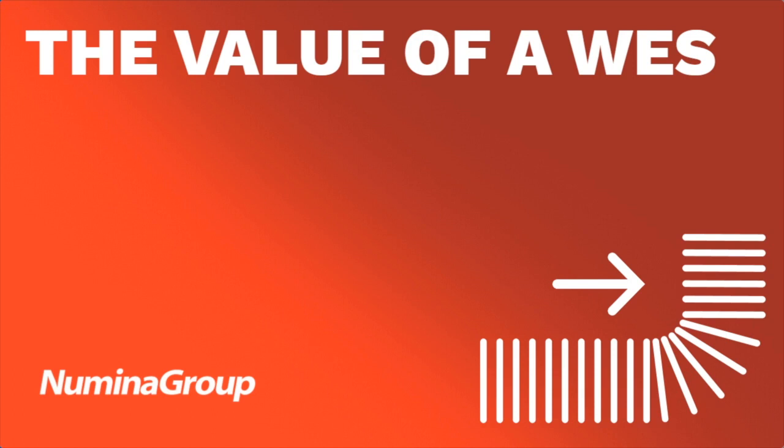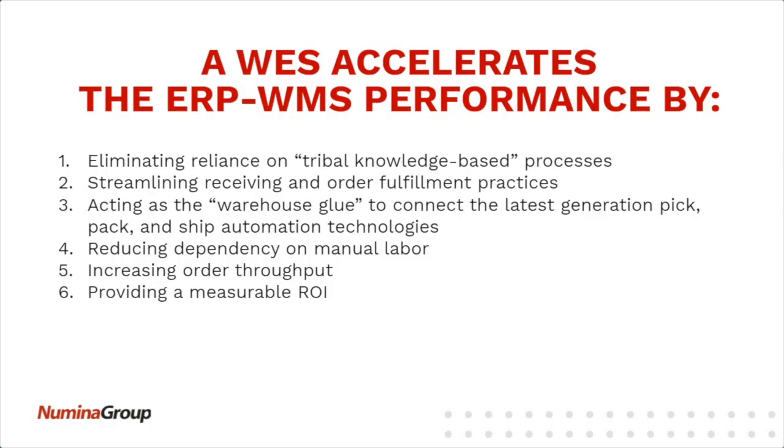Let's get into those components and talk through what a warehouse execution system is and the components that make that up. It's all about accelerating the performance within the warehouse operations.